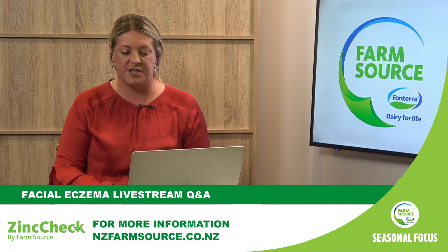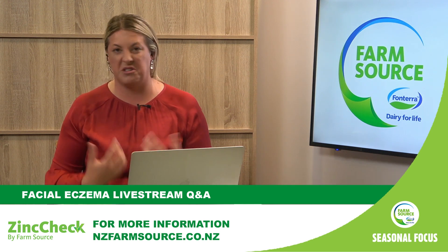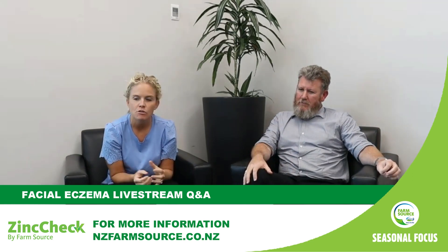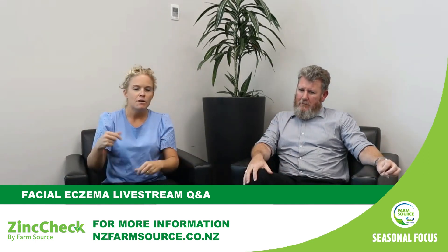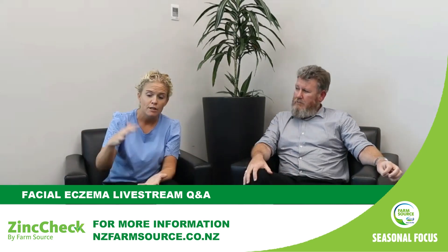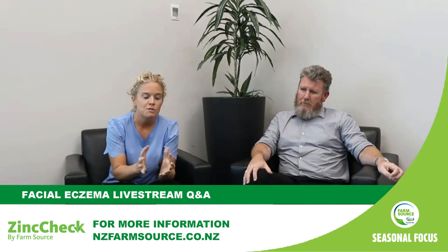How long does zinc present in the animal after it's been consumed? Only a very short time — 18 to 24 hours. It's very much a daily thing. Unlike copper, which builds up and stores in the liver, zinc doesn't accumulate. The only reason some people get away with every-second-day treatment is because they give so much that it takes a long time to decrease. But generally speaking, zinc management is a daily commitment.